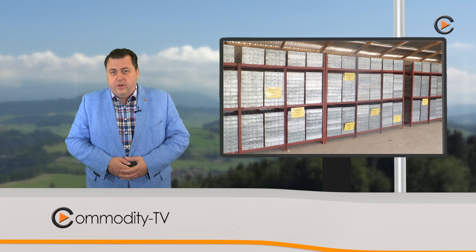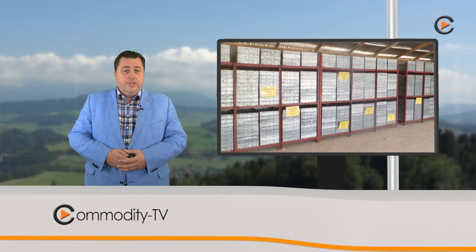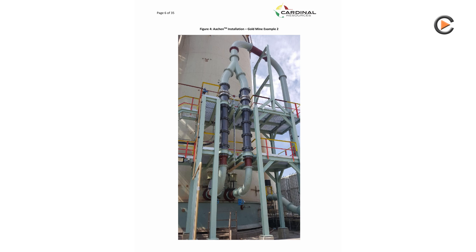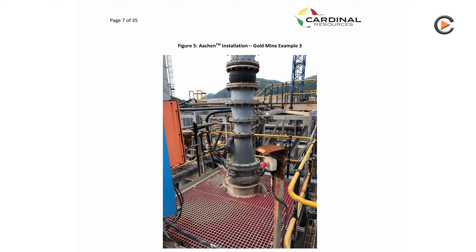Some highlights include positive leach recovery results reported from the Aachen, which is a trademark pilot-scale testwork. Aachen is a relatively simple, proven process being used by a number of successful gold producers globally and specifically in Africa. These operations have consistently demonstrated an uplift in gold recoveries through the usage of the Aachen technology.